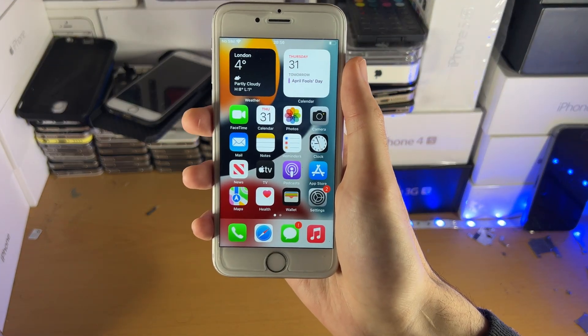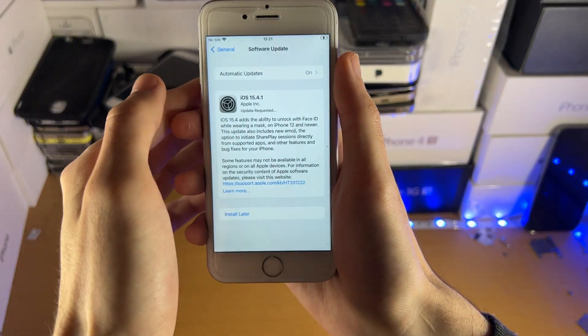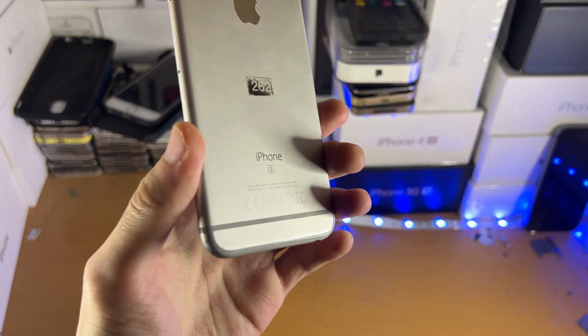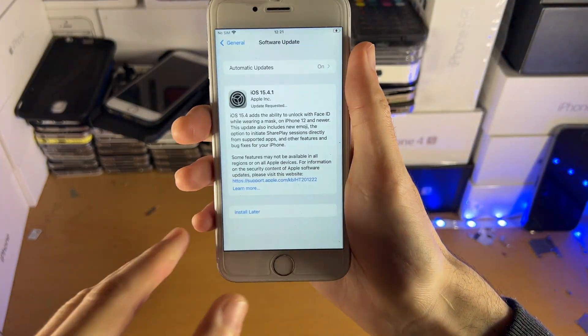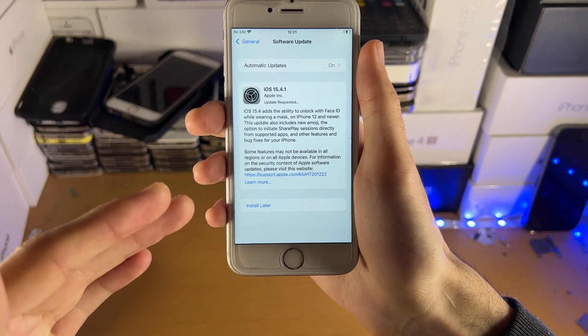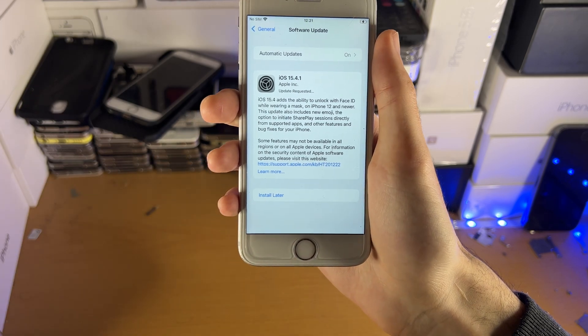Welcome everyone. Apple has released the brand new iOS 15.4.1 to all devices which received iOS 15, including the iPhone 6S. In this video I'll go through what is new with iOS 15.4.1 and whether or not you should be upgrading to it on your iPhone 6S.